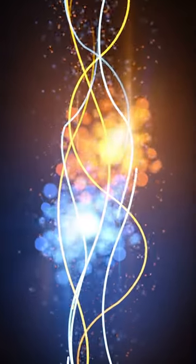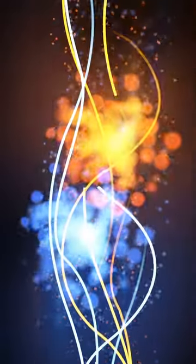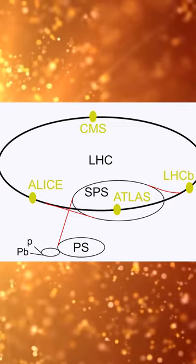The LHC is designed to accelerate protons and heavy ions to almost the speed of light and then collide them together, producing new particles that can be studied by physicists. The collisions take place in four main detectors: ATLAS, CMS, LHCb, and ALICE.